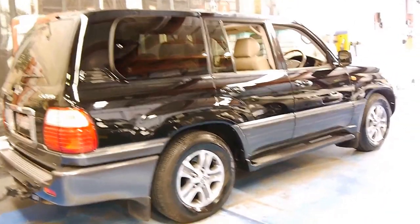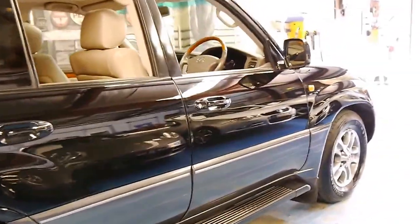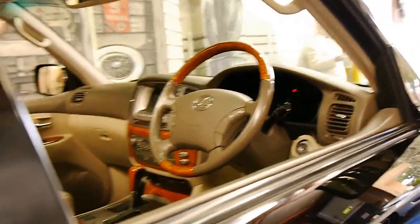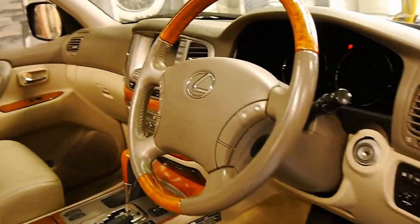It's a 2005 model so it came with a whole lot of upgrades over the previous model, including a reverse camera, a new dash, a wood grain steering wheel, along with a number of other features including Bluetooth.